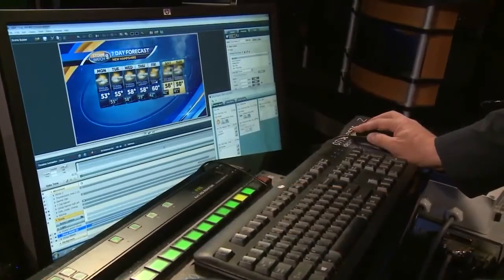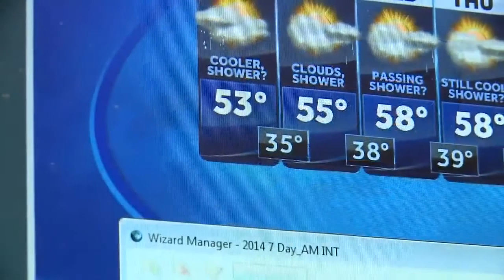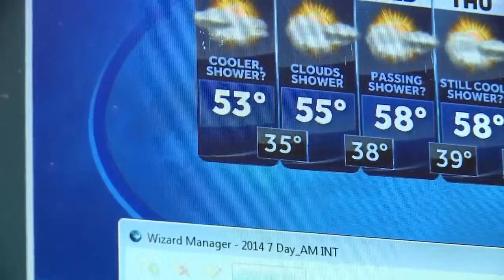The seven-day forecast is something that we handcraft a couple of times per day based on what the latest computer data is showing us. Let's change that 53 to — oh, how about 90. Very hot day on the way here. So that's how we do the seven-day forecast and all the graphics here — it's all made by hand, and we custom create exactly what we want to show.